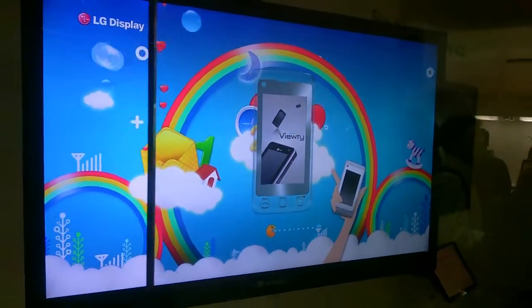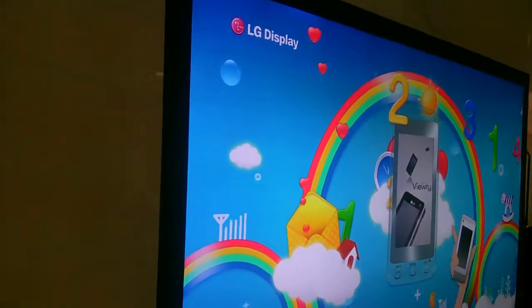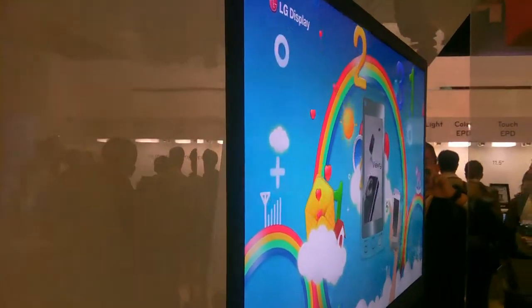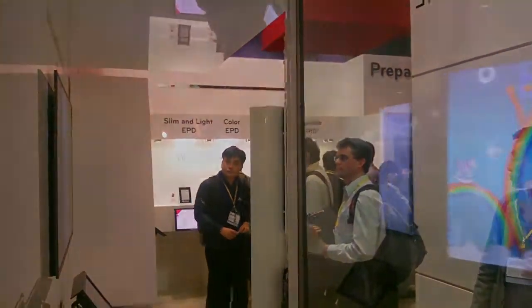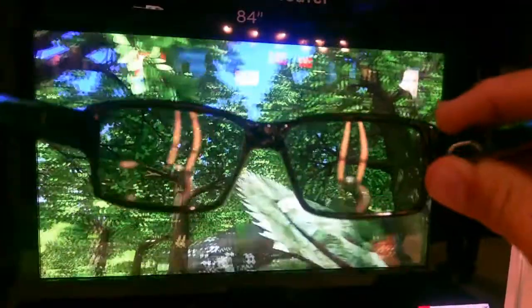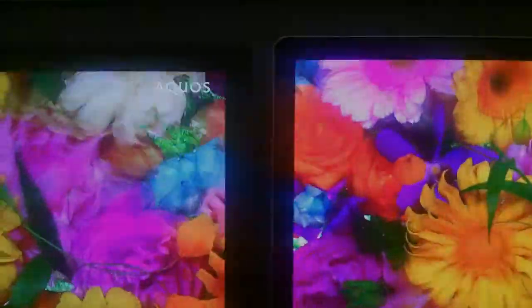Over at LG, they had also one of the coolest things there — the thinnest screen ever, 2.4 millimeters thick. Put this on your wall and it would practically disappear. I definitely want one of these. LG also had an 84-inch 3D TV, which looked pretty good — it was bright, big, and compelling. You can't fully appreciate it in a 2D world, but bringing the glasses up gives you an idea of what that screen looks like, and it looks pretty nice.